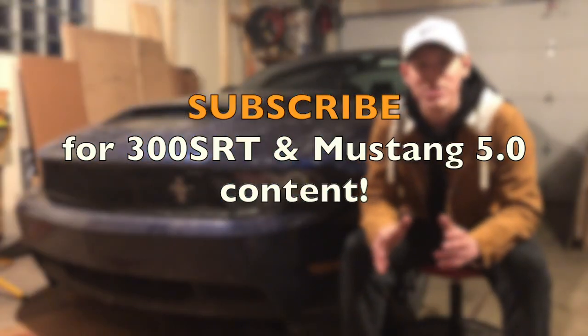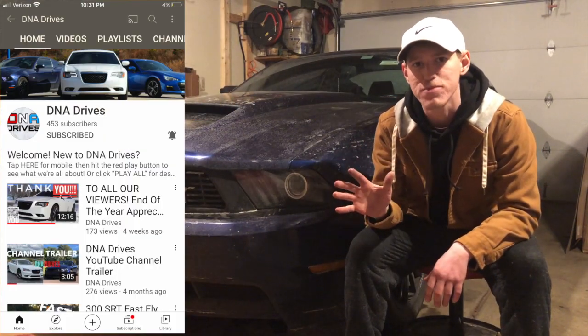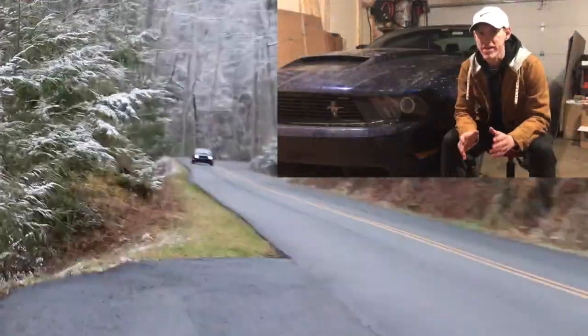Hey, what's going on and welcome to the video. In today's video, I'll be talking about five things that you'll appreciate if you're looking into getting one of these S197 Mustangs. So let's get into it.